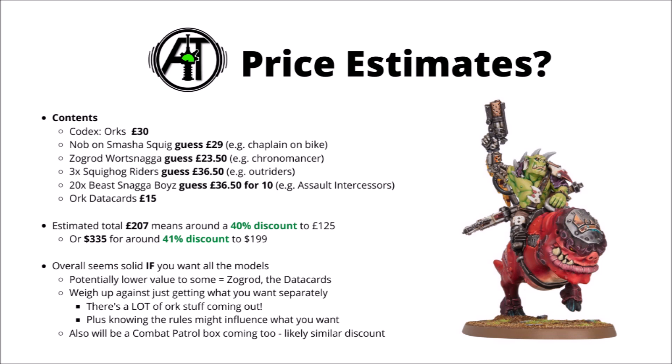Overall, that gives us an estimate of around £207 for the combined value of the box, which would give us around about a 40% discount on the kits to bring it down to £125. Bear in mind I might have been a little bit generous with the estimate of the price of those Beast Snagger Boys — they could be a tiny bit cheaper if we're lucky. For US dollars, that means you're getting around about $335 worth of product for $199, so again around a 40% discount compared with what Games Workshop would typically sell them for separately.